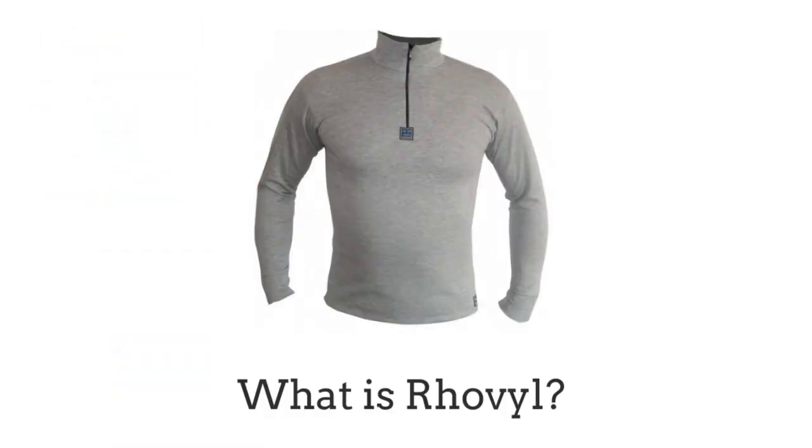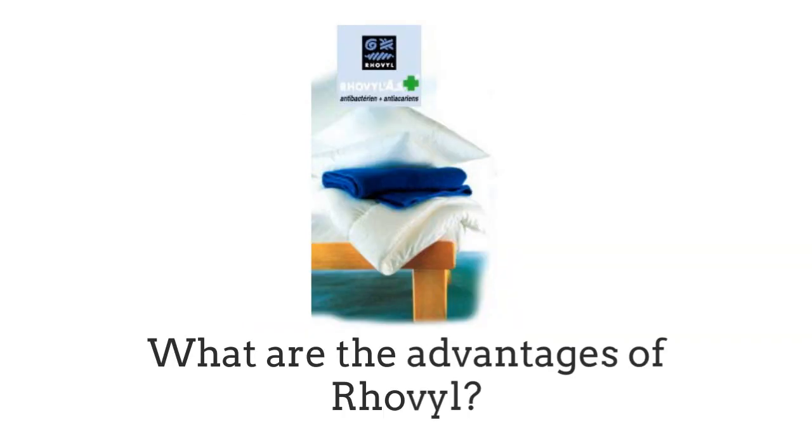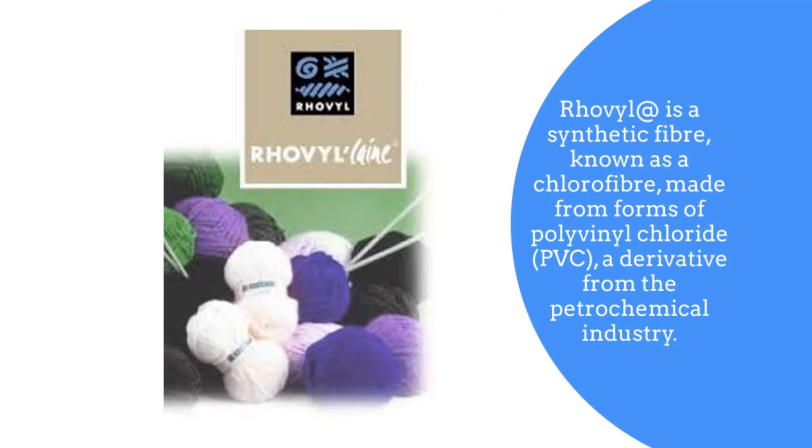Hello, in this video we will be talking about what is Roval, what is Roval used for, and what are the advantages of Roval. Roval is a synthetic fibre known as chlorofibre, made from forms of polyvinyl chloride PVC, a derivative from the petrochemical industry.